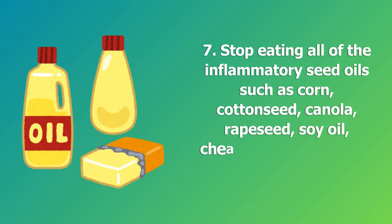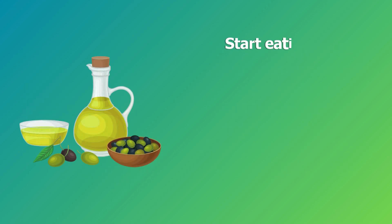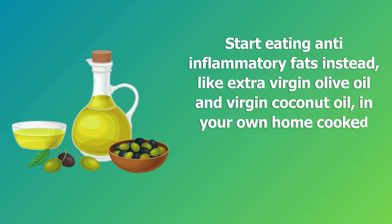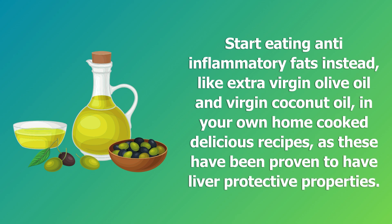Step seven: stop eating all inflammatory seed oils such as corn, cottonseed, canola, rapeseed, soy oil, cheaper processed olive oil, and margarine. Start eating anti-inflammatory fats instead, like extra virgin olive oil and virgin coconut oil in your own home-cooked recipes, as these have been proven to have liver-protective properties.